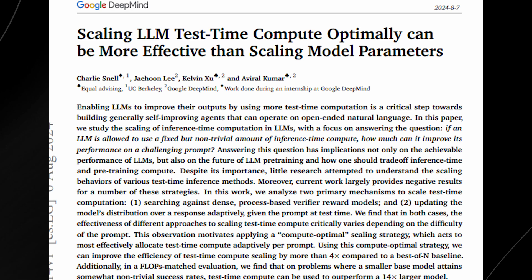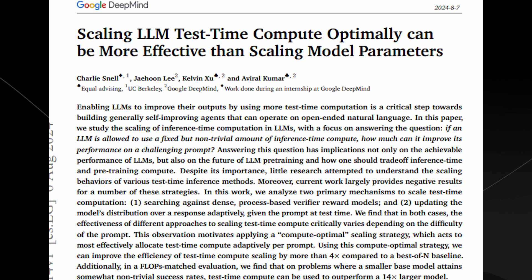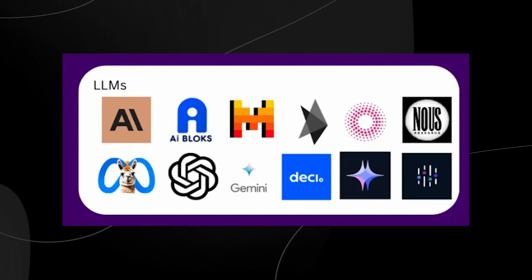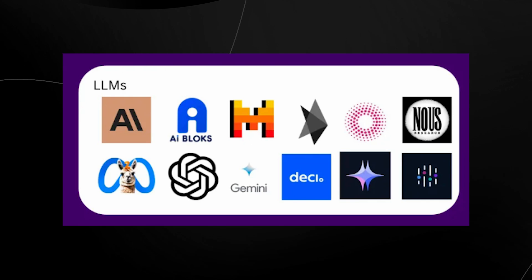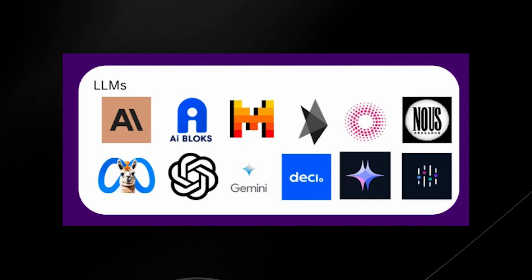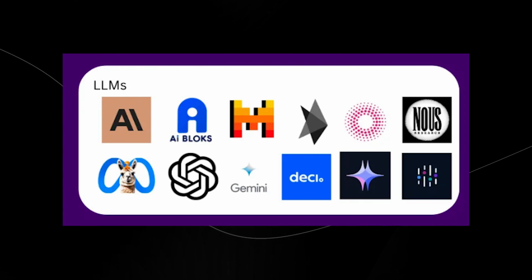Before we dive into the details, let's take a step back and understand the landscape of large language models. Over the past few years, LLMs like GPT-4, Claude 3.5 Sonnet, and others have become incredibly powerful tools capable of generating human-like text, answering complex questions, coding, tutoring, and even engaging in philosophical debates. Their widespread applications have set new benchmarks for AI capabilities.